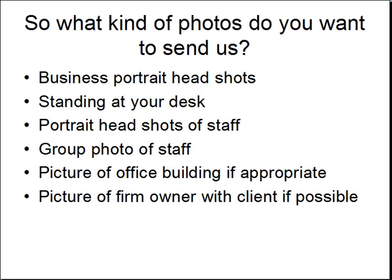So what kind of photos do you want to send us? A business portrait, which is a headshot of the owner. Maybe one standing at your desk, hopefully in front of a bookcase — that always seems to work well. Portrait headshots of the staff, maybe a group photo of the staff, and a picture of the office building if it's appropriate — if people identify with the building when they drive by.